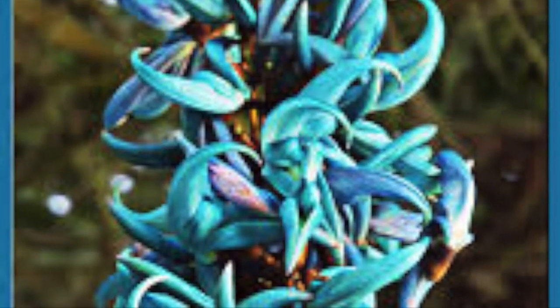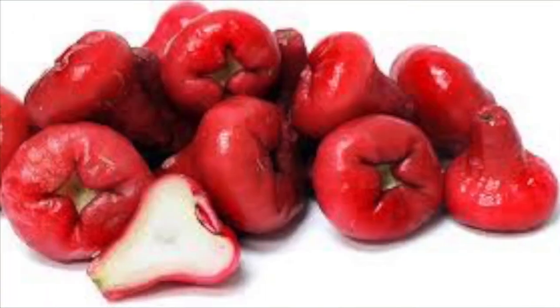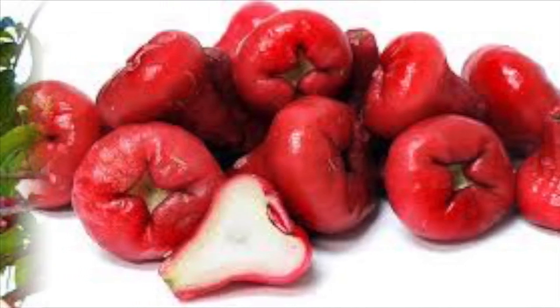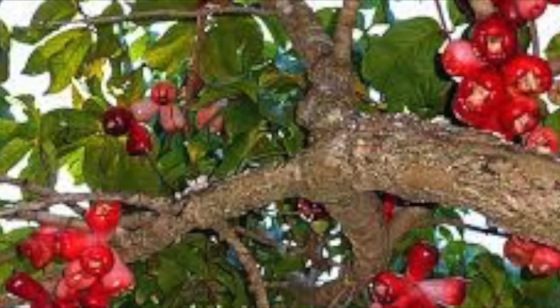The blue jade vine can be up to 45 feet long. It is native to the Philippines and grows at sea level. The mountain apple is an edible reddish plant that grows out of the trunk, and it tastes like apples but has no relation to them.